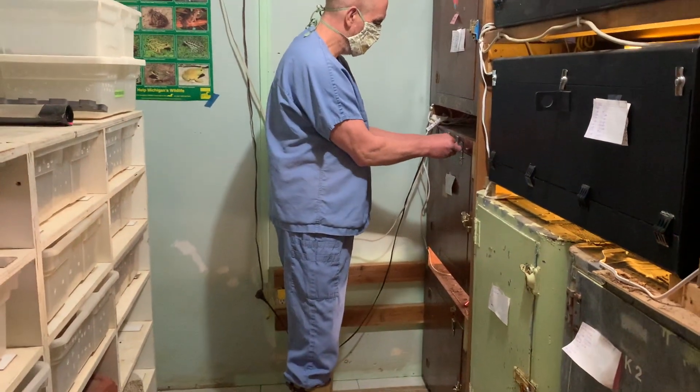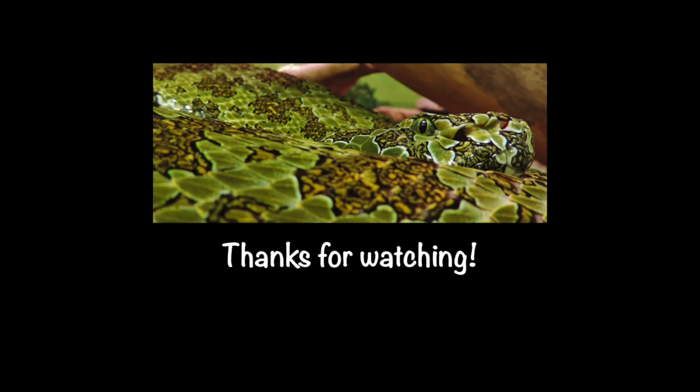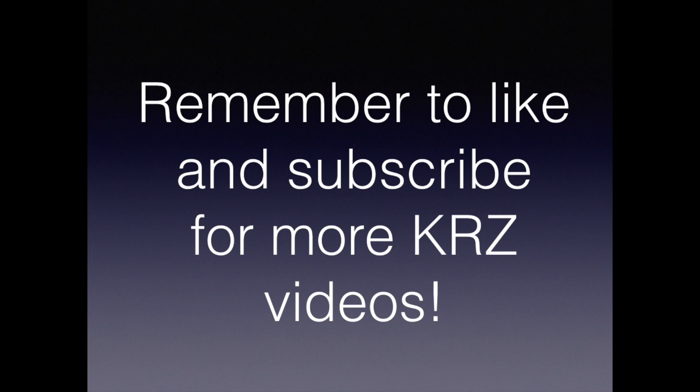We hope you enjoyed watching this video. Please remember to like and subscribe, and check out our other videos on our YouTube channel.